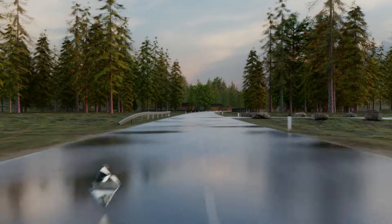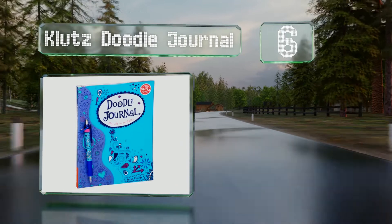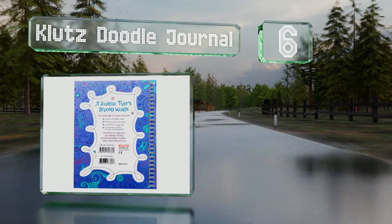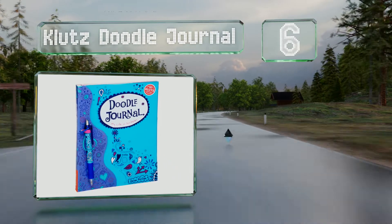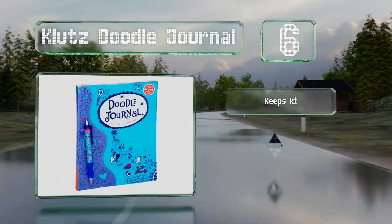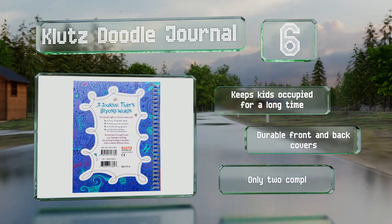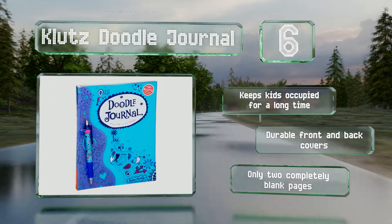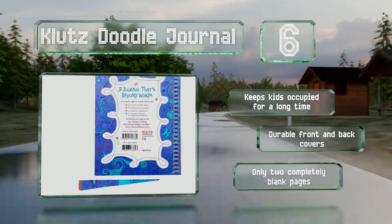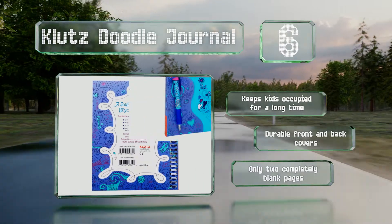Moving up our list to number 6, let your youngster explore her creativity with the Klutz Doodle Journal. Each sheet in this 76-page book includes clever prompts and ideas to ignite her imagination, and comes with a custom-designed blue ink gel pen so she can get started right away. It keeps kids occupied for a long time and is equipped with durable front and back covers. However, you get only two completely blank pages.